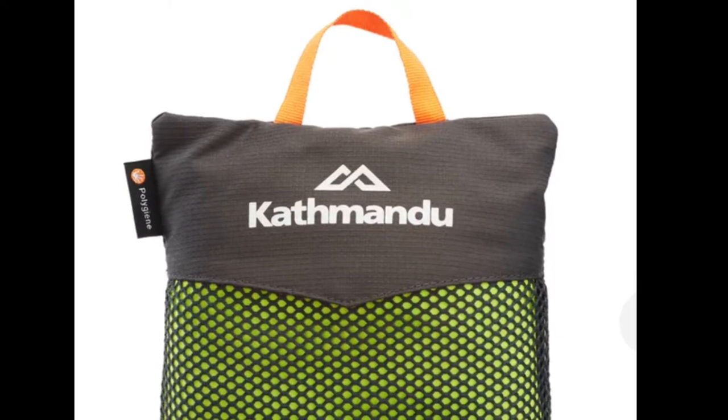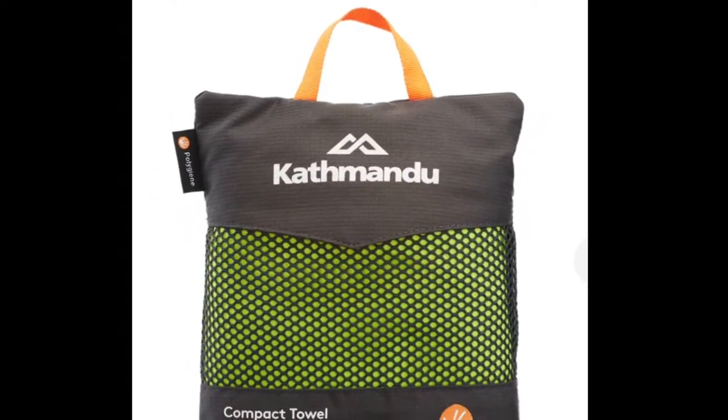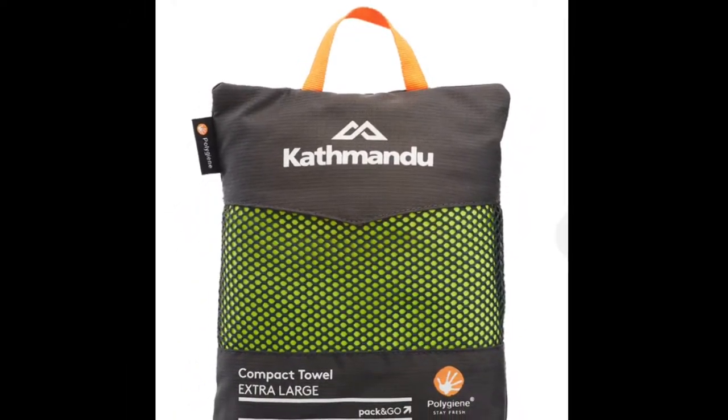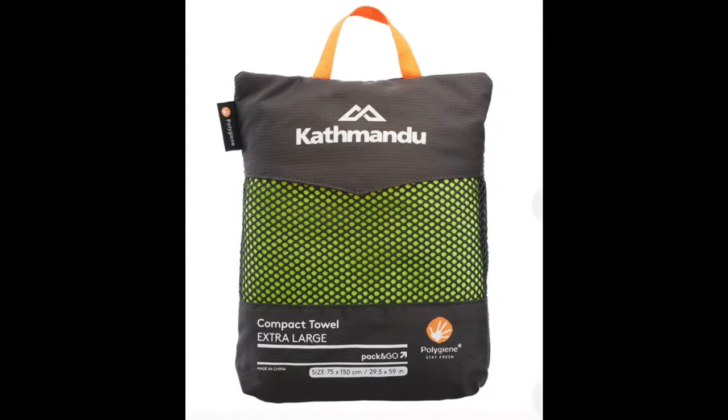They have little travel towels there that are 20% nylon and 80% polyester. You want to go with a synthetic because synthetics dry a hell of a lot faster than natural fibers. The other reason to go with a synthetic option is that it is light — 165 grams for the extra large towel, and the towel is 75 by 150 centimeters, so it's actually pretty close to a normal towel size at 165 grams.